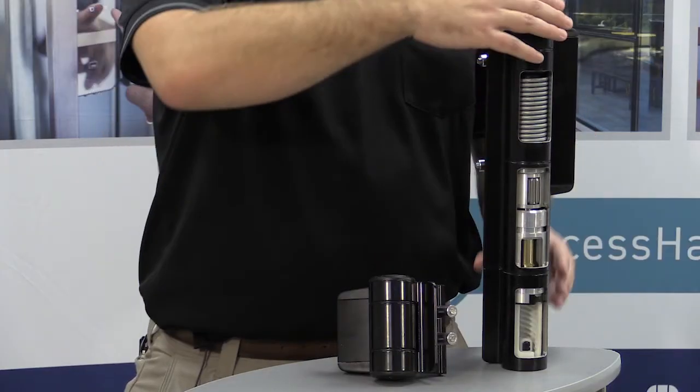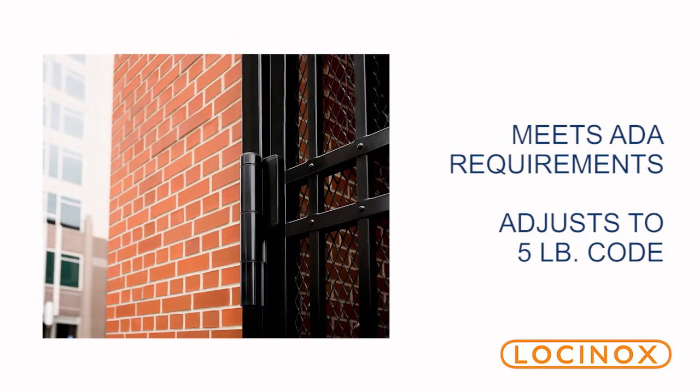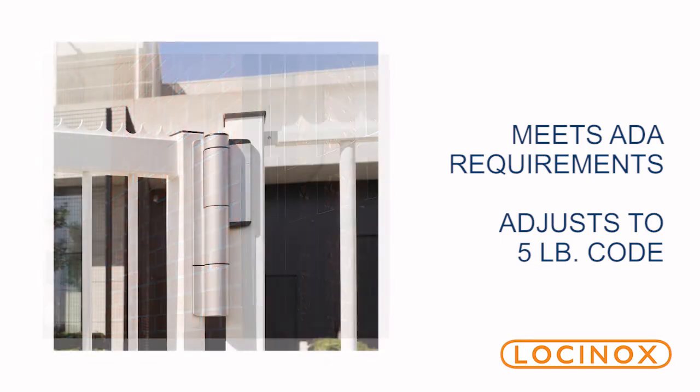In addition, it can open up to 180 degrees. A great thing about this closer is that it can be adjusted for ADA to close at 5 pounds of pressure.